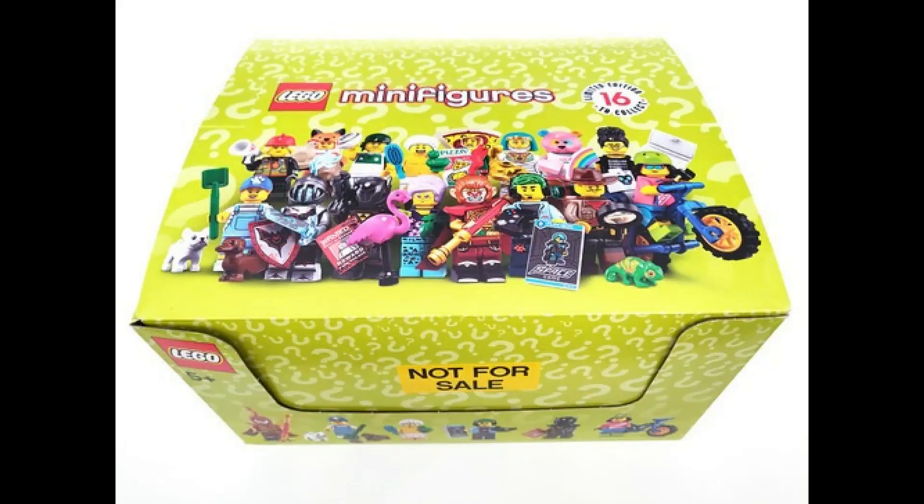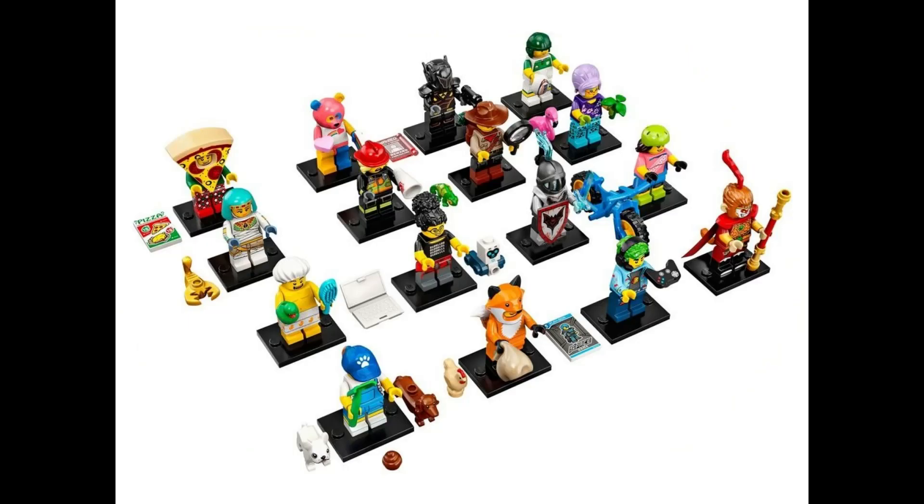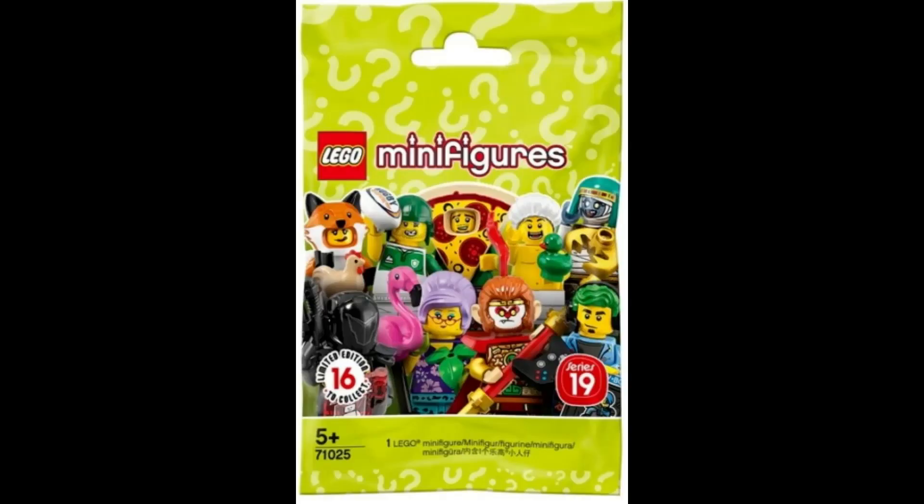The value for a sealed box is $396.41. A complete full set is $86.41, and a sealed bag is $5.77.